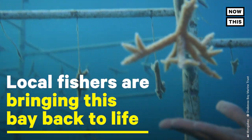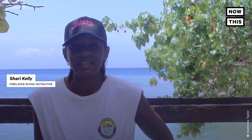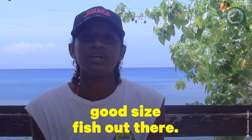Local fishers are bringing this bay back to life. We have been experiencing the effects of overfishing for many years. Having a sanctuary in place allows for the population to expand, and you're able to see not just the little tiny fish, but good-sized fish out there.